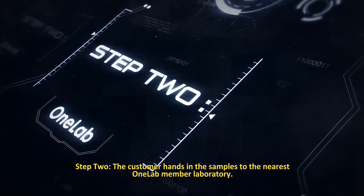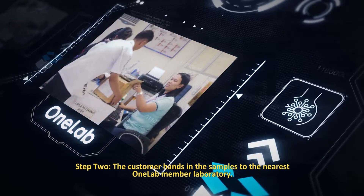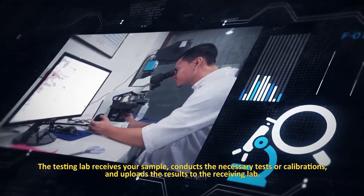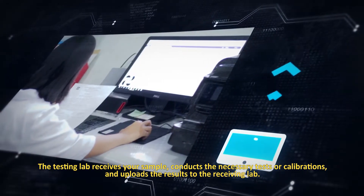Step 2: The customer hands in the samples to the nearest OneLab member laboratory. The testing lab receives your sample, conducts the necessary tests or calibrations, and uploads the results to the receiving lab.